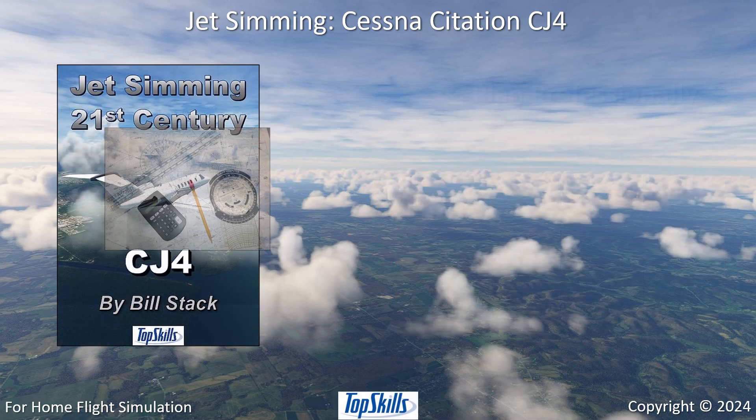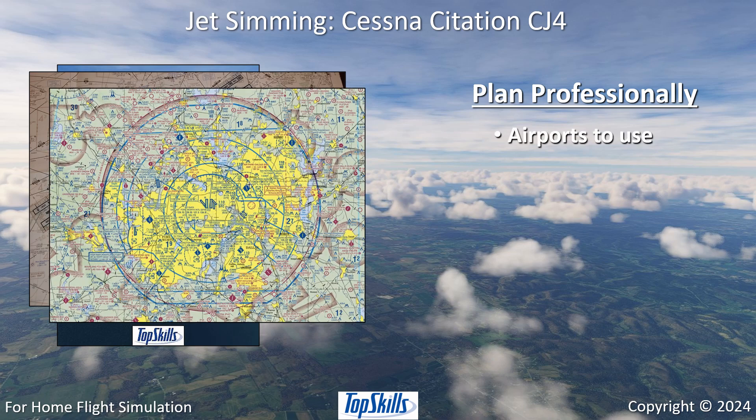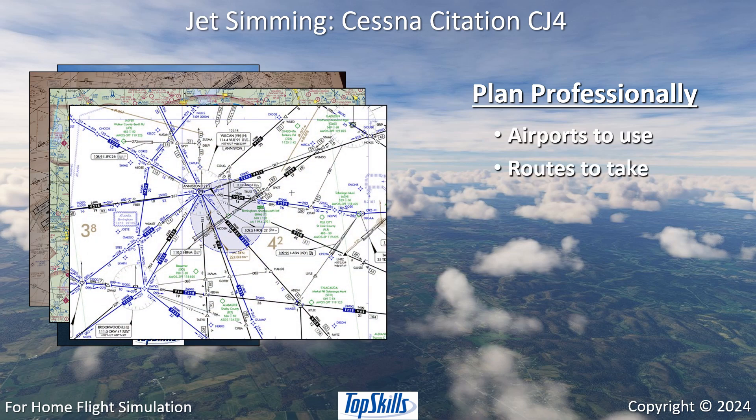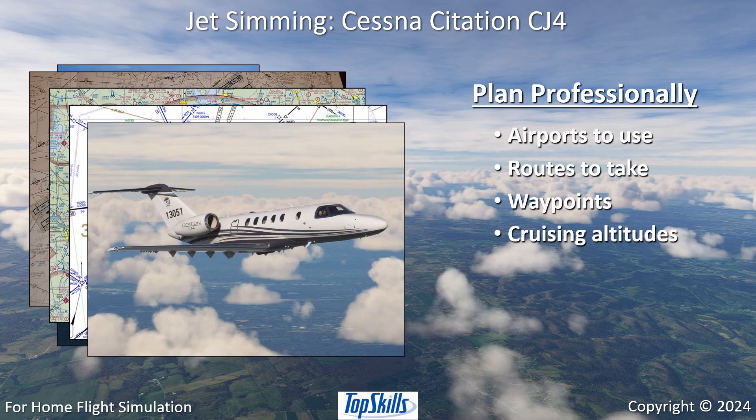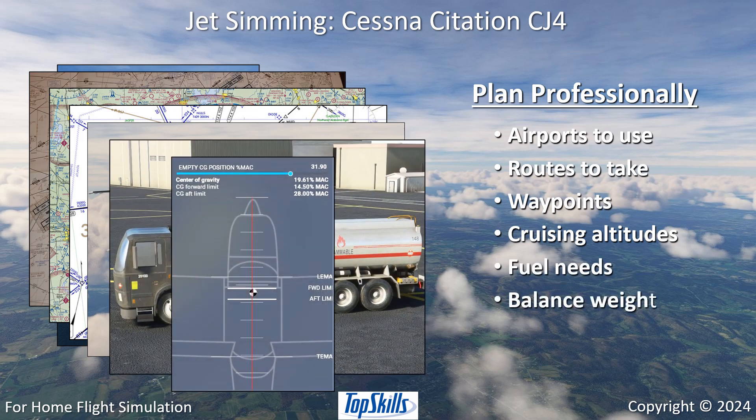Plan and prepare every Citation CJ4 flight professionally. Choose airports to use and routes to take. Select waypoints and cruising altitudes. Estimate fuel needs properly. Balance fuel and passenger weight correctly.